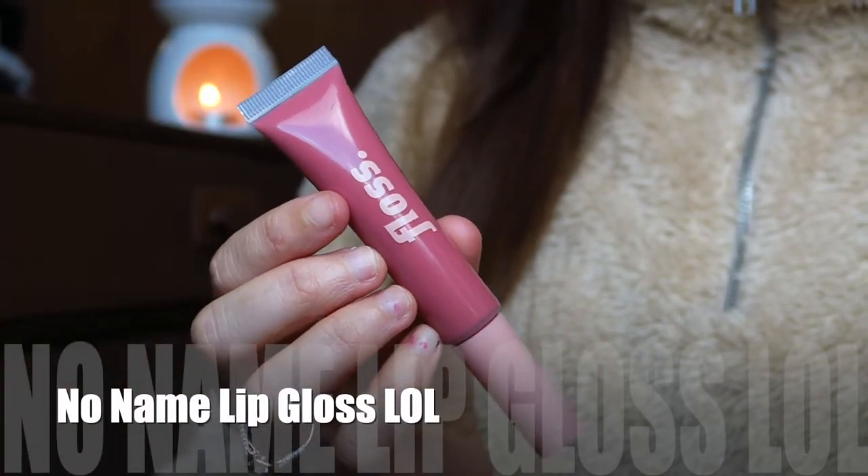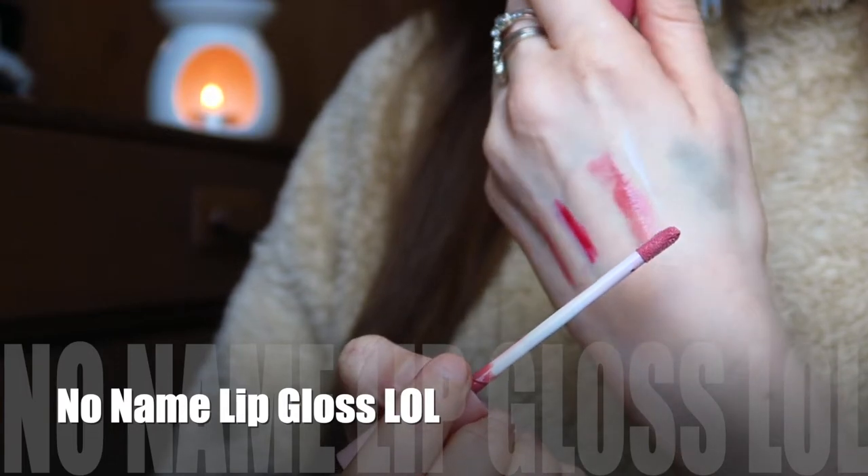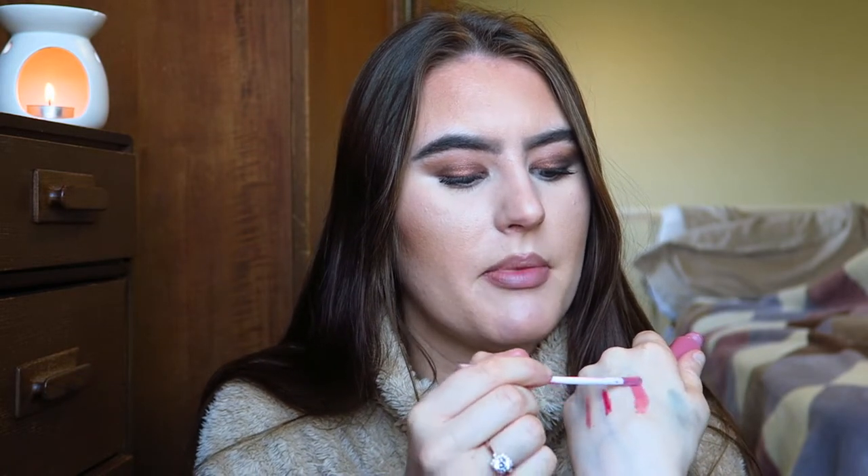They also included a lip gloss — the brand is Floss and it just says 'My New Favorite Lip Gloss' on the back with no shade name. It's a pinky shade that pairs perfectly with the lighter nude lip liner. It's really reflective and glossy. The first time I wore it I got compliments at uni — people said they really liked my lipstick, so thank you to them!